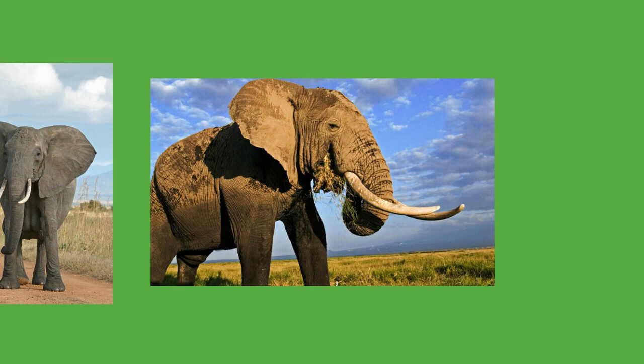Elephants typically coexist peacefully with other herbivores, which will usually stay out of their way. Some aggressive interactions between elephants and rhinoceros have been recorded. The size of adult elephants makes them nearly invulnerable to predators. Calves may be preyed on by lions, spotted hyenas, and wild dogs in Africa and tigers in Asia. The lions of Savuti, Botswana, have adapted to hunting elephants, mostly calves, juveniles, or even sub-adults. There are rare reports of adult Asian elephants falling prey to tigers. Elephants tend to have high numbers of parasites, particularly nematodes, compared to many other mammals. This is due to them being largely immune to predators, which would otherwise kill off many of the individuals with significant parasite loads.